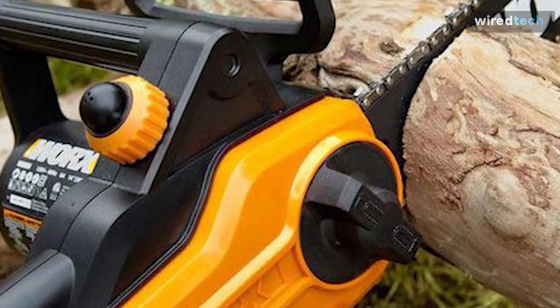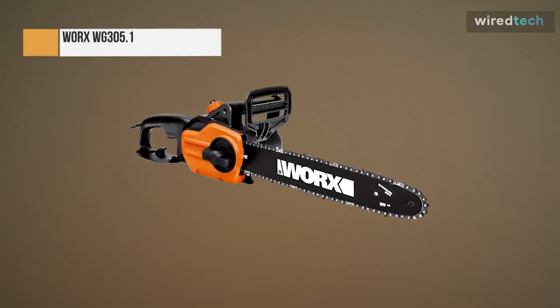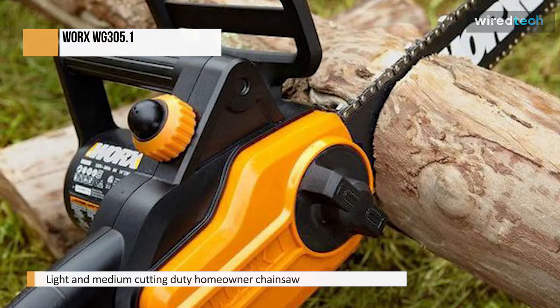The WG305.1 is a light and medium-cutting duty homeowner chainsaw designed for pruning, limbing, trimming, and generally light cleanup.